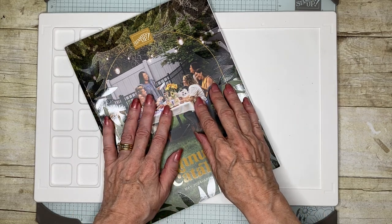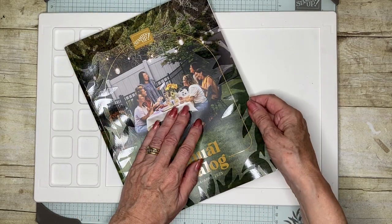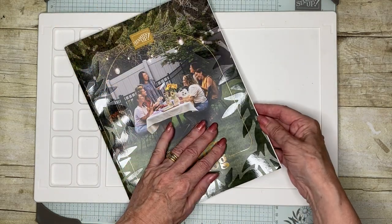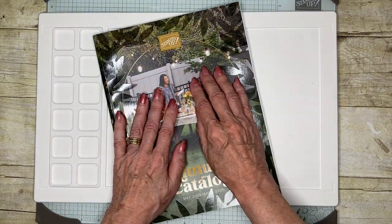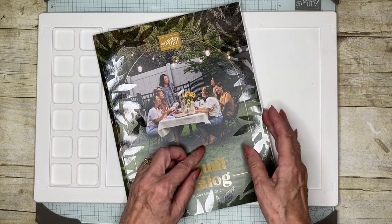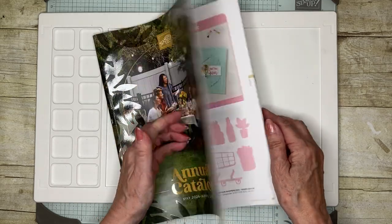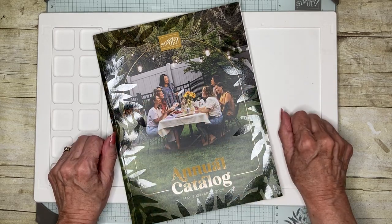Now, I'm a bit behind everybody else. I have been out of the country for a number of weeks. And so I was able to look at the electronic copy of the catalog, but not the paper one. So I did do my pre-order. I'm allowed to do that as a demonstrator — I can order a month ahead of time, although there's a limited number of things I could choose from. And so I thought today I would share with you what my choices were.